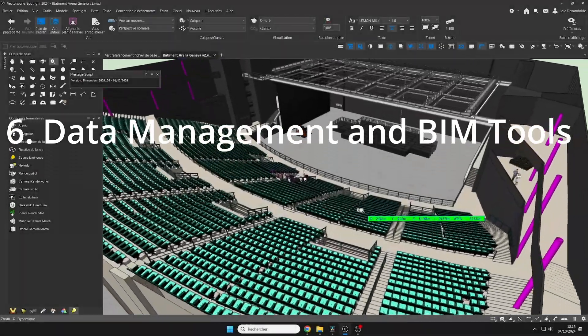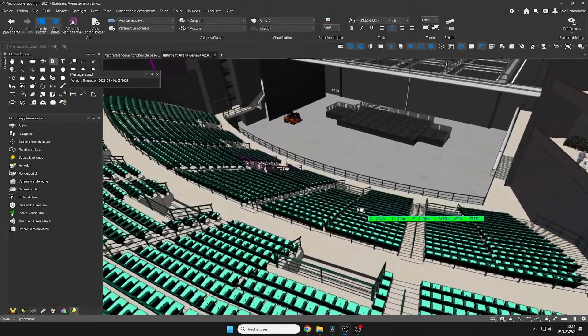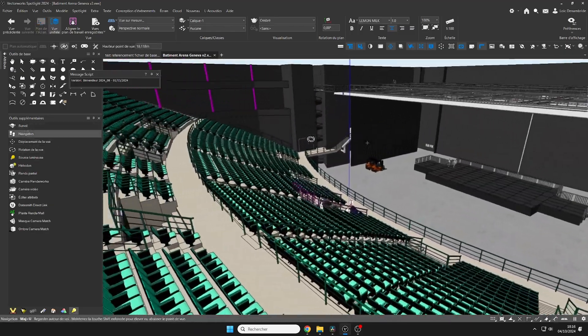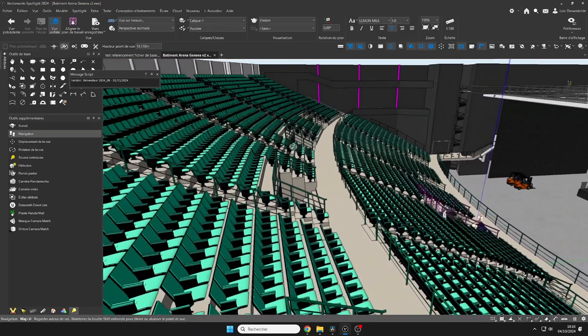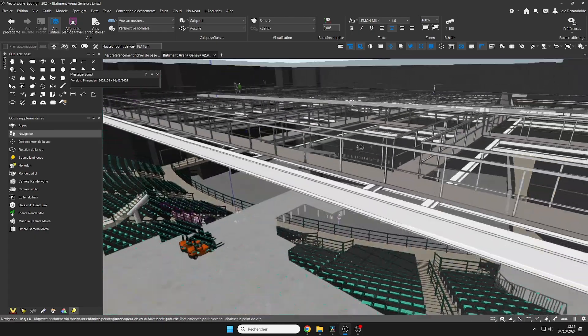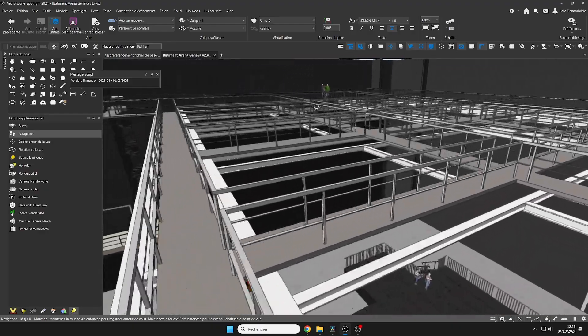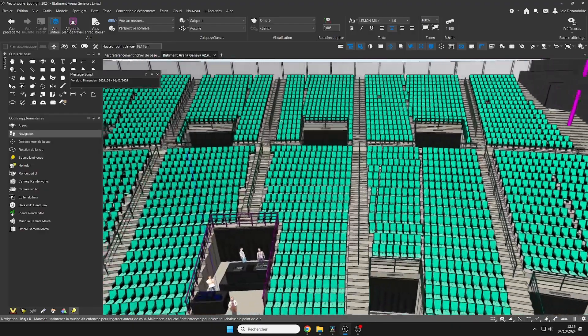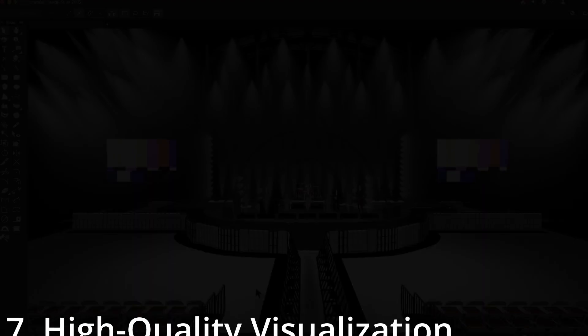6. Data Management and BIM Tools. Vectorworks, with its BIM — building information modeling — capabilities, allows you to embed very precise data into your objects. This gives you an advantage for managing complex projects, especially in stage or event environments where every piece of equipment needs to be well-documented. Other software like SketchUp or AutoCAD are not as BIM-oriented in such a thorough manner.